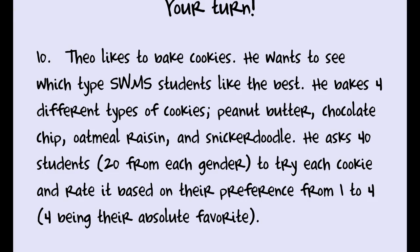The last question, number eight: Theo likes to bake cookies and wants to see which type Southwest Middle School students like best. He bakes four types — peanut butter, chocolate chip, oatmeal raisin, and snickerdoodle — and asks 40 students (20 boys, 20 girls) to rate each cookie from one to four, with four being their favorite. What is Theo changing? That's the independent variable. What depends on that is the dependent variable — what is he measuring from students? There are also a couple of controlling variables; give at least one. This video was posted August 18th and is due Friday. If you have questions, please see me in class. Good luck!